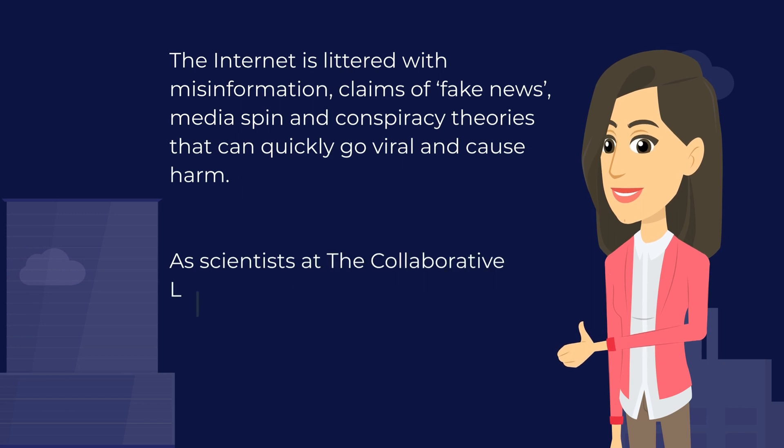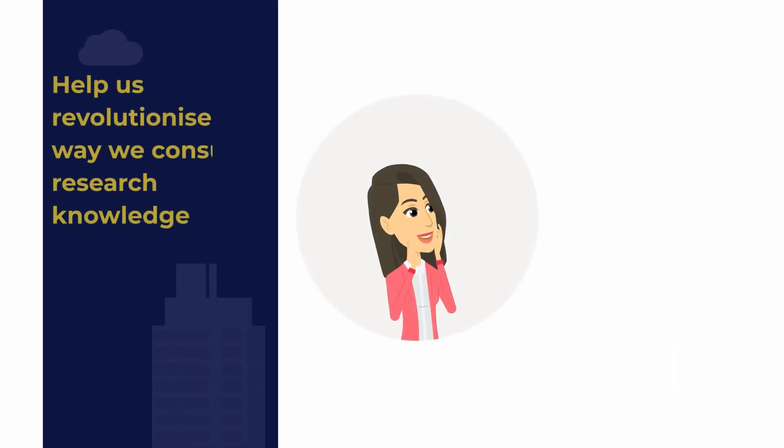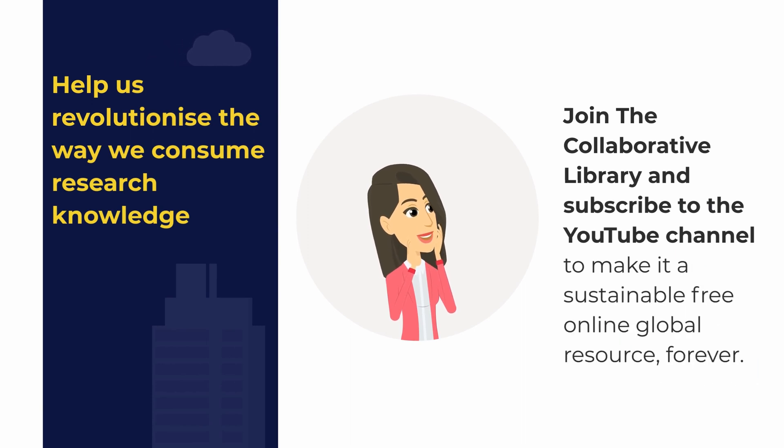As scientists at the Collaborative Library, we're passionate about ensuring people can access the right information quickly, cutting through the noise. So help us revolutionise the way we consume research knowledge — join the Collaborative Library and subscribe to the YouTube channel to make it a sustainable free online global resource forever.